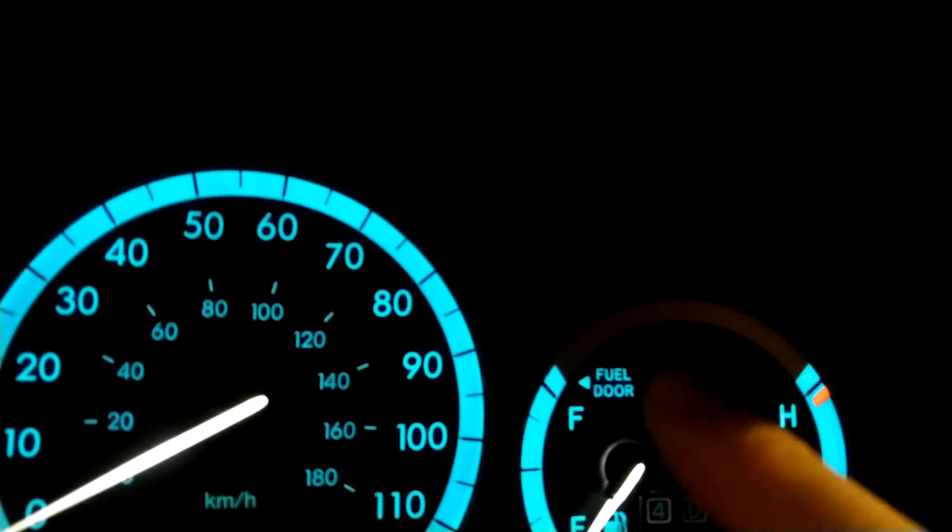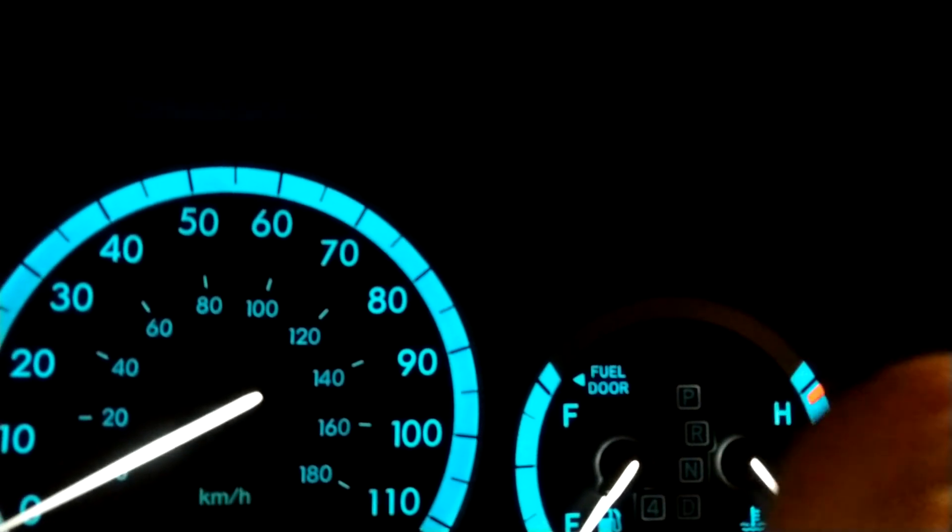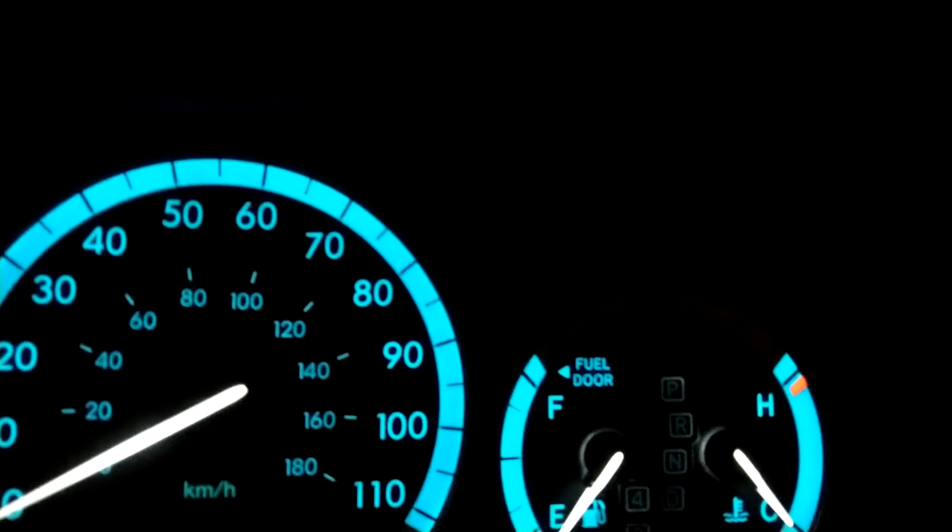If the triangle had been on the other side, the fuel door would have been over here to the right, on the passenger side instead.